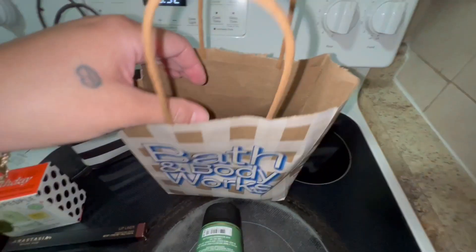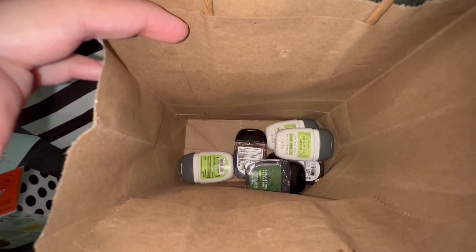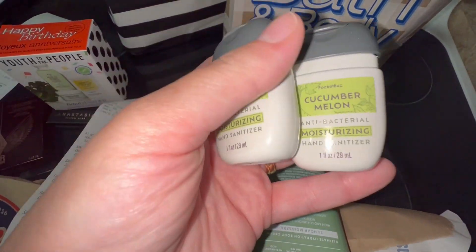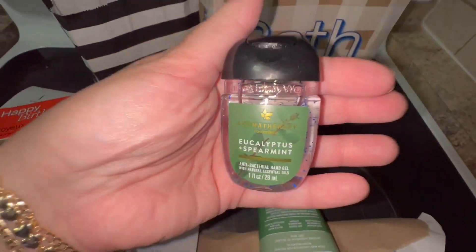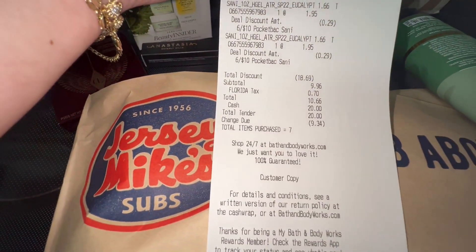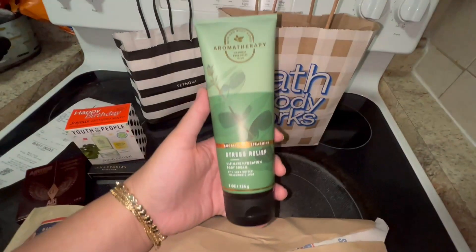And then from Bath and Body Works — let me show you guys. I got six of the little mini hand sanitizers. I can't remember exactly how much it was but it's like six for something. I got cucumber melon, which I love, and then this one to match my cream — this is like my favorite one. And then you see down here it says total discount $18.69, so they took that out as the birthday discount and I did not have to pay for this.